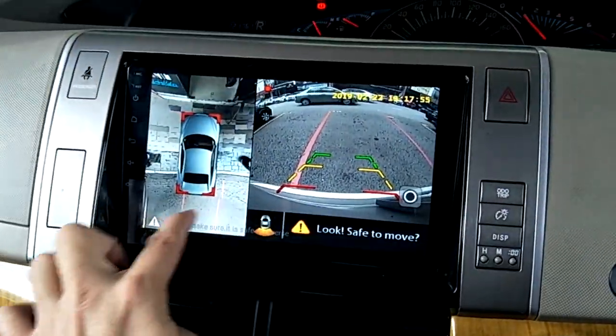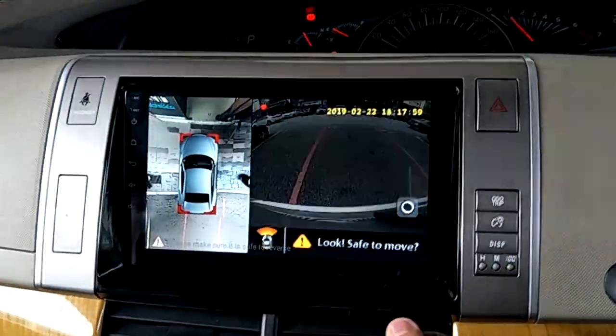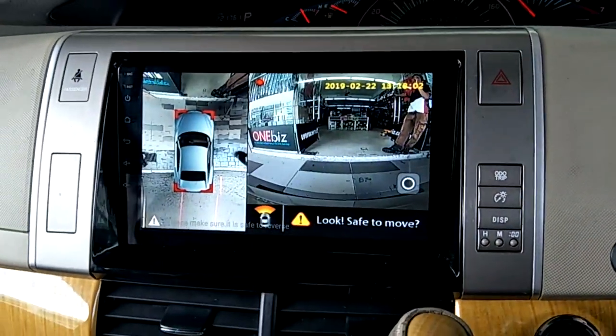The 360 system includes a front camera, rear camera, left, and right. So when shifted to Park (P), it will auto-switch to the front camera for 10 seconds.